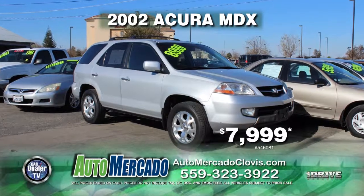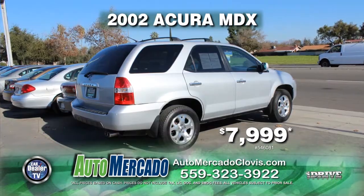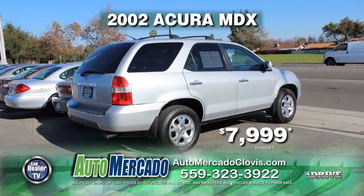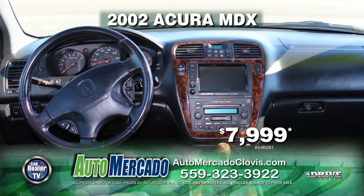From Automocado, here's a beautiful 2002 Acura MDX. She'll keep you cool with front and rear AC, leather seats, navigation, automatic transmission, and more. Get her today for just $7,999.